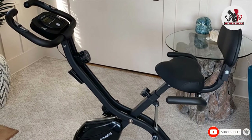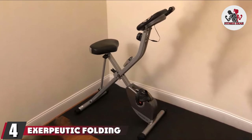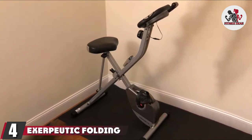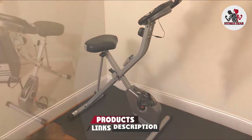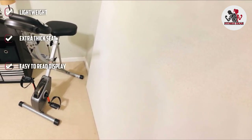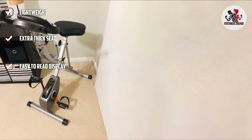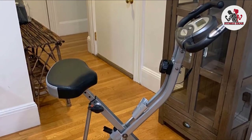At number four we have the Exerputic Folding Magnetic Upright Exercise Bike. It's simple but effective — sturdy with a well-padded seat, perfect for long exercise sessions. It offers eight levels of manual resistance, and though it has transportation wheels, the machine weighs only 39 pounds so you probably won't need them. The LCD display has a large window, perfect for those who are always misplacing their reading glasses.